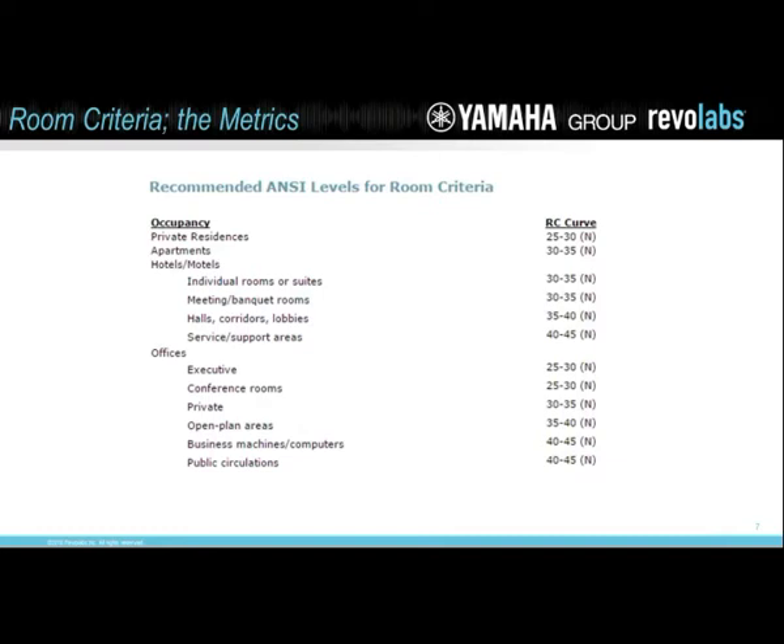Most rooms I encounter do not meet these criteria. I was in a room last week and measured the ambient noise in that frequency range — it was at 65 dB. They had an HVAC system that wasn't vented and baffled correctly, and every time the AC came on, the noise level rose to 60 dB. There's not a lot of magic you can do with electronics to overcome the basics. Most rooms don't quite meet these standards, but you've got to be close — 60 dB for a conference room as a background noise level is just not going to work.